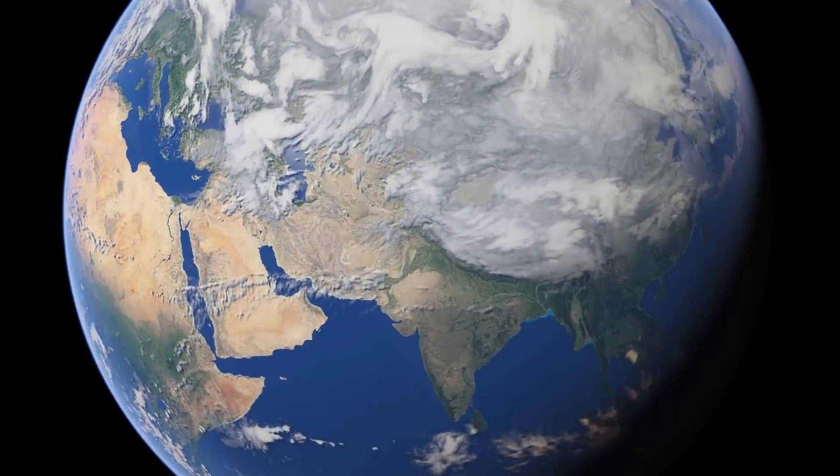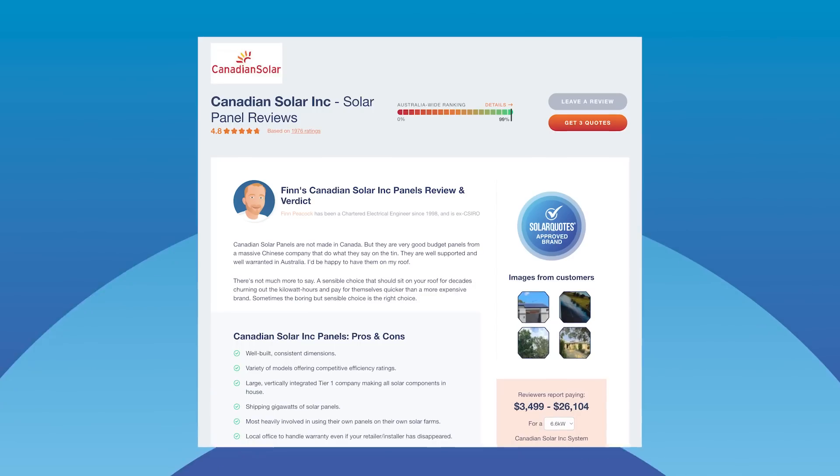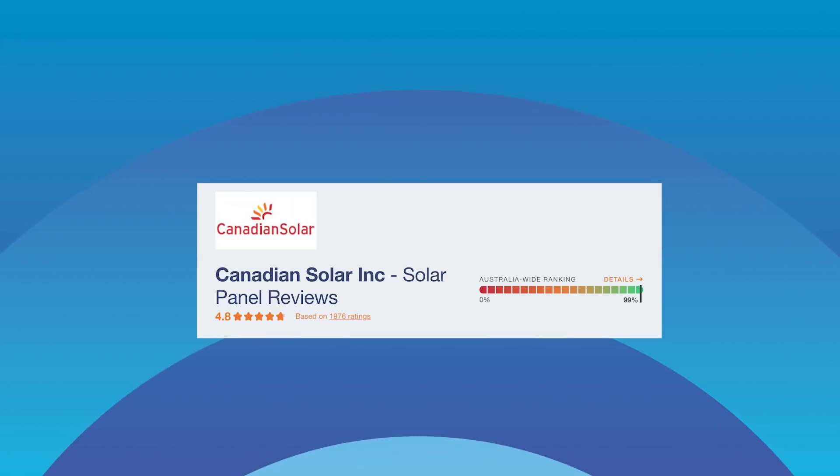Despite their name, Canadian Solar panels are mostly made in China. They offer a great combination of performance and affordability. Their top performing residential panel is the High Hero, which has an efficiency of up to 22.8%. On the Solar Quotes website, Canadian Solar panels have an average customer review score of 4.8 out of 5 from around 2,000 reviews.